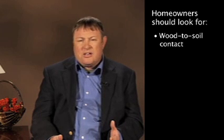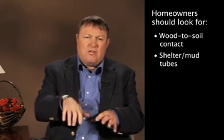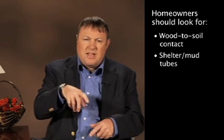Let's take subterranean termites for an example. There are a lot of great things we can do to catch that activity. On the outside, we want to look for areas like wood-to-soil contact, probe those areas and see if there's any termite activity there. Certainly look for what we call shelter tubes or mud tubes — these are little trails of soil that come up from the soil itself into the building, and the termites use that to access into our structures and into our home.